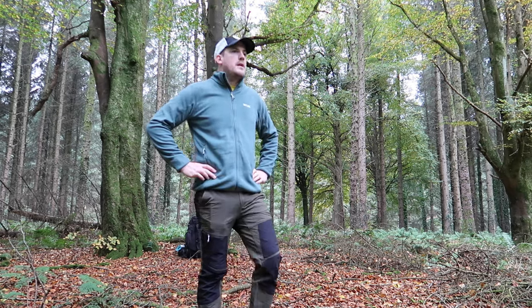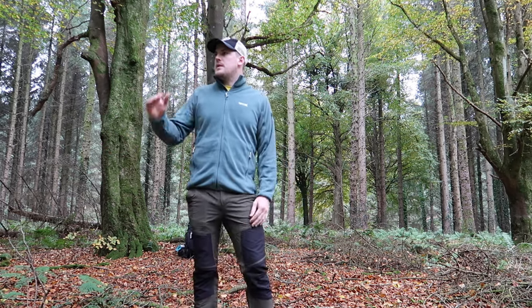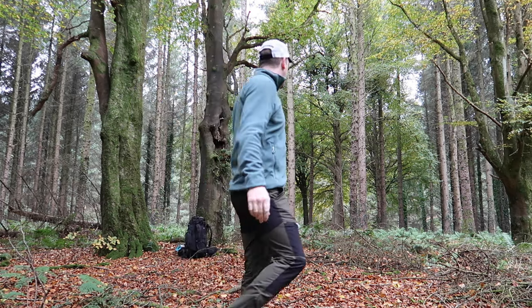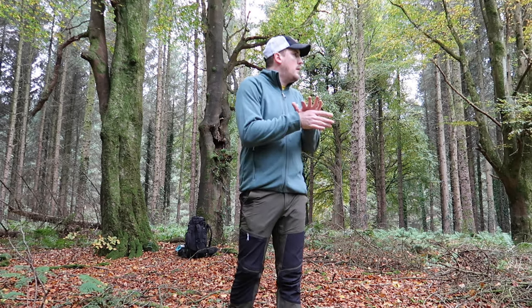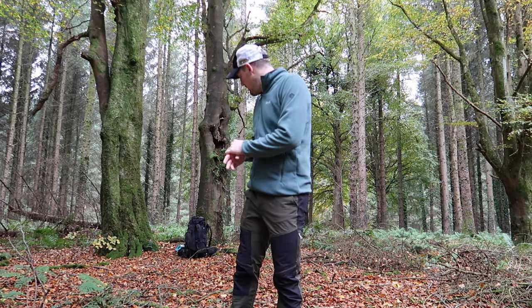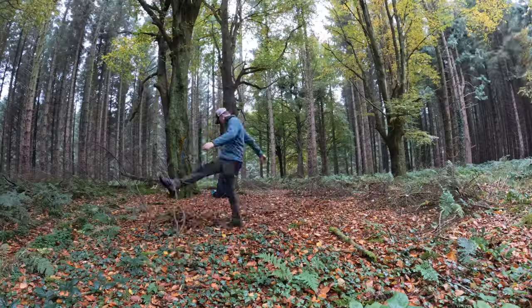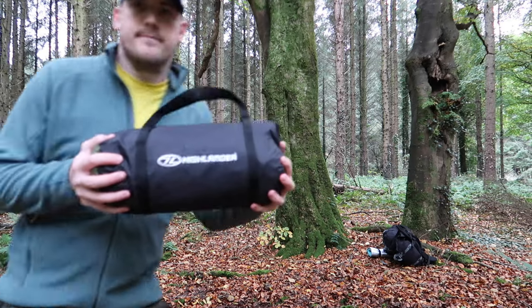I found a spot — this is quite nice, it's nice and bright. I'm slightly elevated from the paths around me. I think I should be quite hidden away once I've got everything set up. So there's a lot of twigs here, I'm going to get all that out of the way, and then we'll get this new tent up and see what we think.